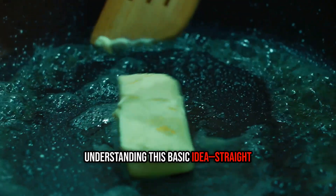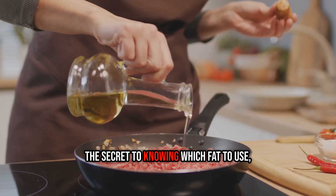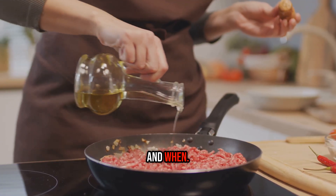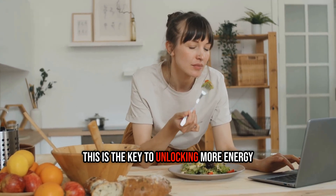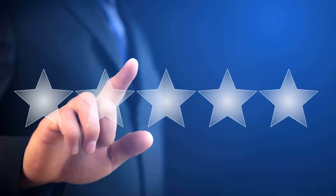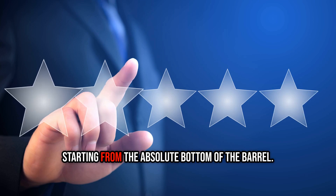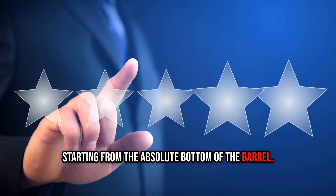Understanding this basic idea — straight and sturdy versus wavy and delicate — is the secret to knowing which fat to use and when. This is the key to unlocking more energy and promoting comfort in your body. Let's rank these fats in a tier list, starting from the absolute bottom of the barrel.